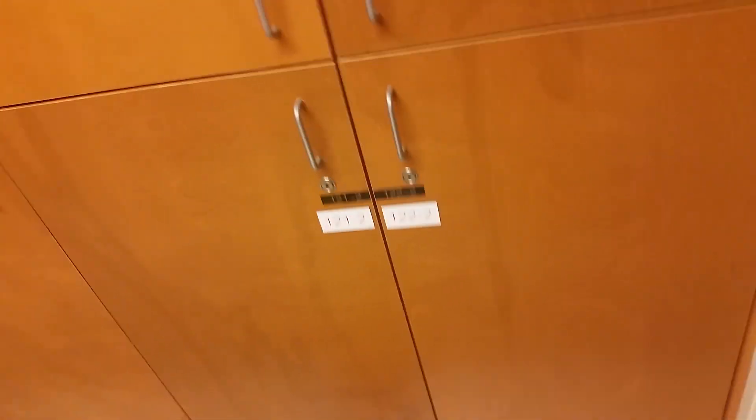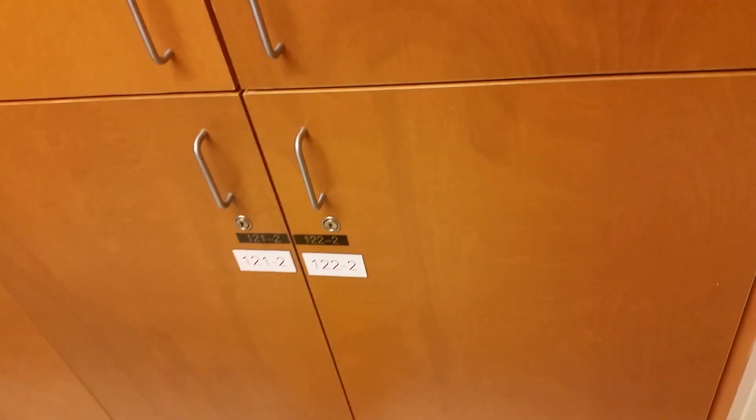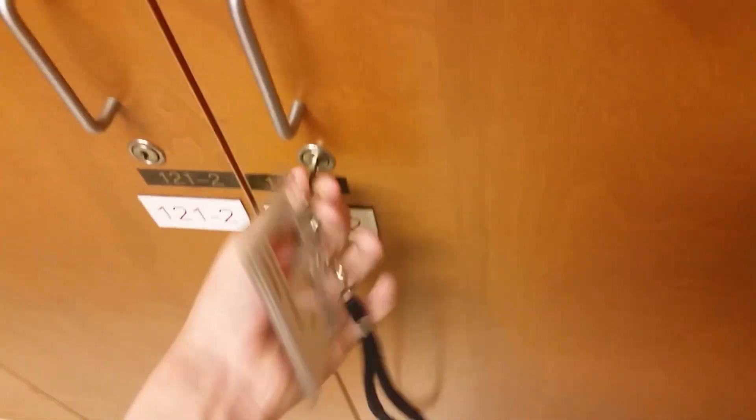And here are the rooms. All four rooms, and that one right there is mine. Before we look at the rest of the place, we're going to look inside my locker right here, and we're going to open it by using my key.